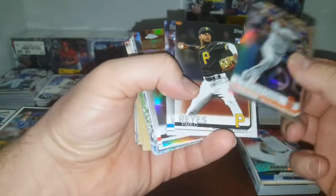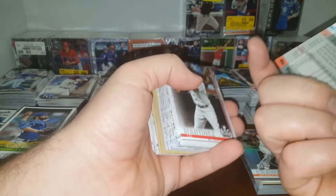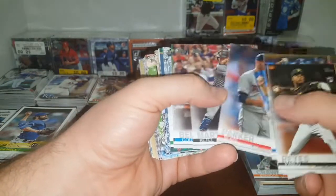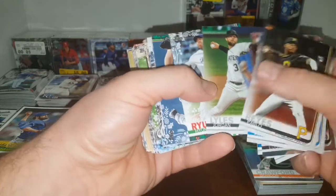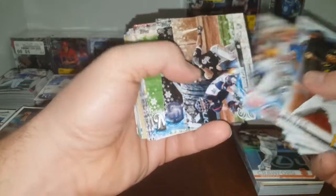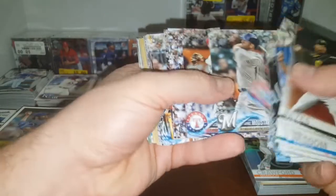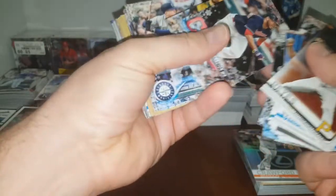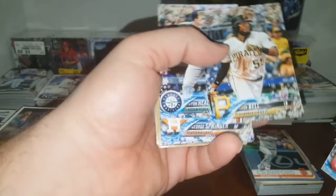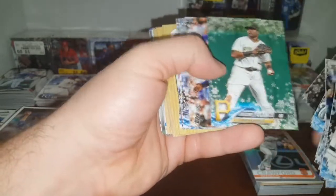Brandon Crawford refractor, Pablo Reyes, Patrick Wisdom rookie, Eugenio Suarez sepia refractor — very nice. JD Martinez. Cody Bellinger — putting that in the PC pile. Hyunjin Ryu Topps Holiday, good rookies possibly in here. Nice Ichiro — love that card. Votto, Tim Anderson, Hunter Renfroe, Ryan Braun. Looking for good rookies because these are 2018s — we could have Acuna, Soto. Verdugo rookie — that's nice, new Red Sox Alex Verdugo. Looking for Acuna. Josh Bell is 2017. Fowler second year, Miguel Cabrera, Ian Happ.